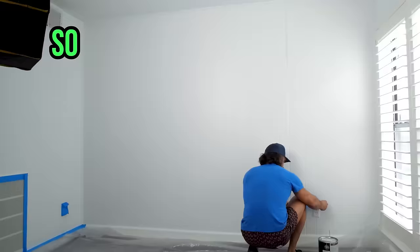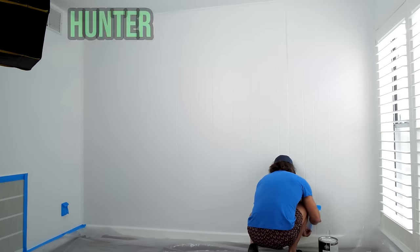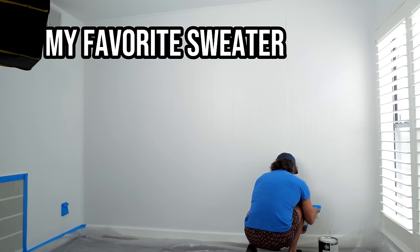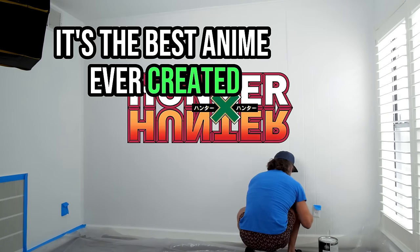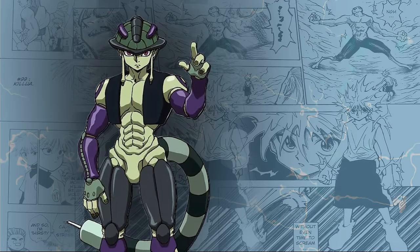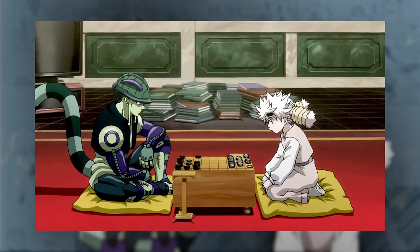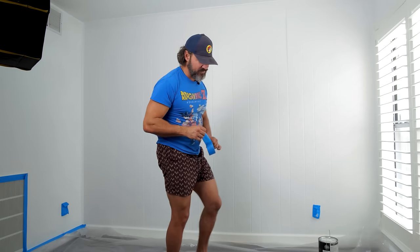Pardon the outfit change — I had to change because I did not want to get paint on my Hunter x Hunter sweater. That would have been no fun; it's my favorite sweater ever. For those who don't know, Hunter x Hunter is the best anime ever created. There's a love story in there — a guy named Meruem, he's the king of the ants, and he falls in love with a blind girl named Komugi. It's the best love story ever, even better than Romeo and Juliet. Painting is always fun.